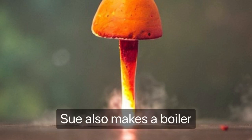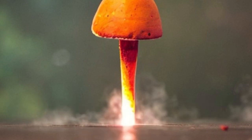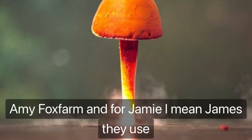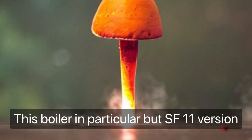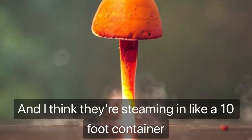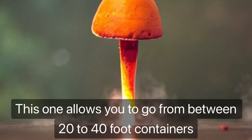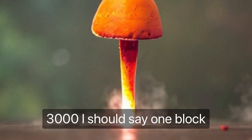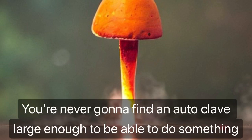Sioux also makes a boiler — the SF-11 — same volume but a smaller burner, about half a million BTUs. Amy Fox, Farm and Forage — Amy and James use this boiler but the SF-11 version and I think they're steaming in a 10-foot container. This SF-25 allows you to go from 20 to 40-foot containers and pasteurize anywhere from 1 block up to about 6,000 blocks in a go. You're never going to find an autoclave large enough to do something like that.